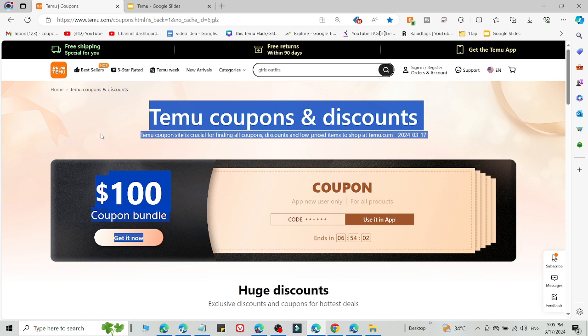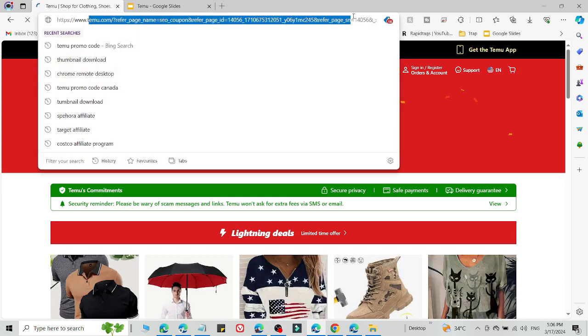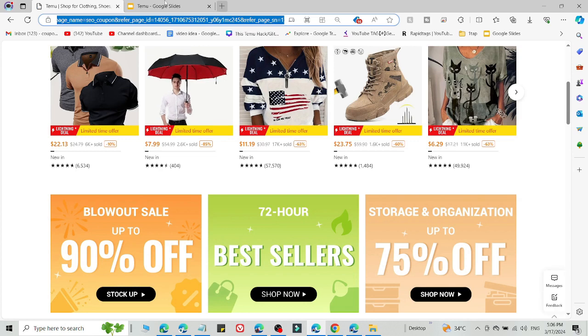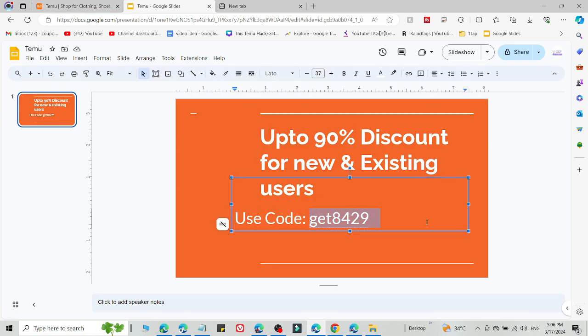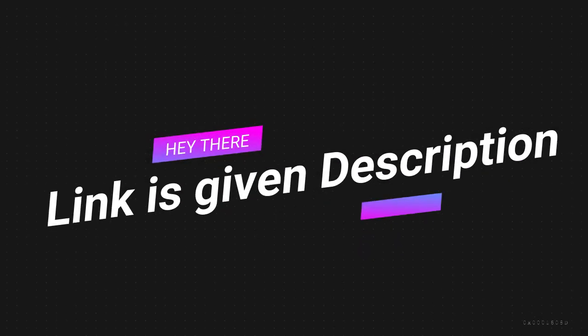If method number 1 is not working, then method number 2 will definitely work for you. So what you need to do is simply click the link in the description. After that you will be redirected to this type of customizing page. Then select what you want to buy, then add the discount code on the checkout page to get 90% discount.